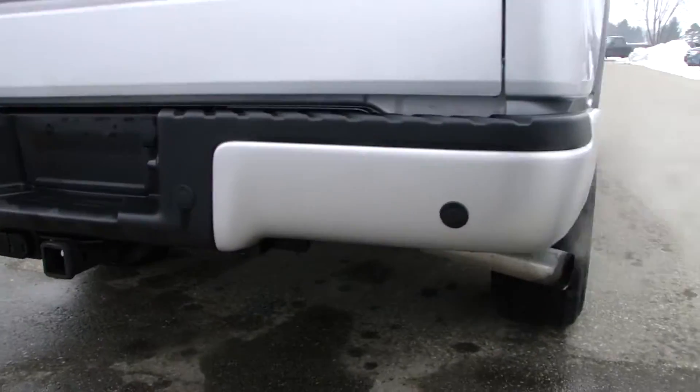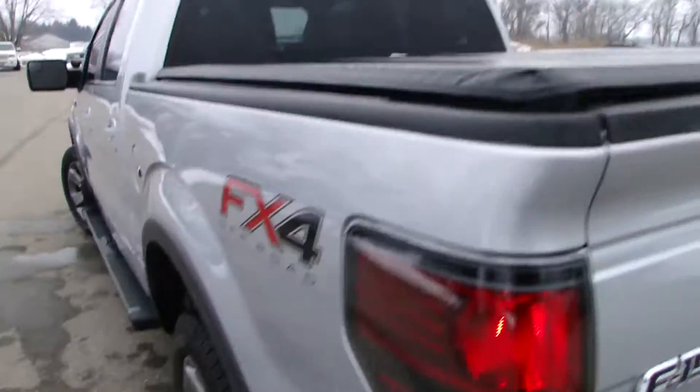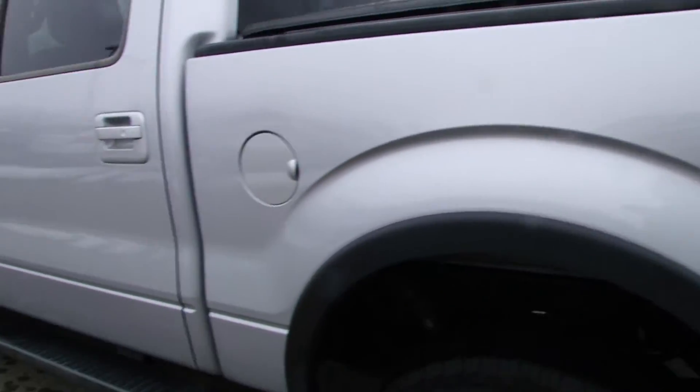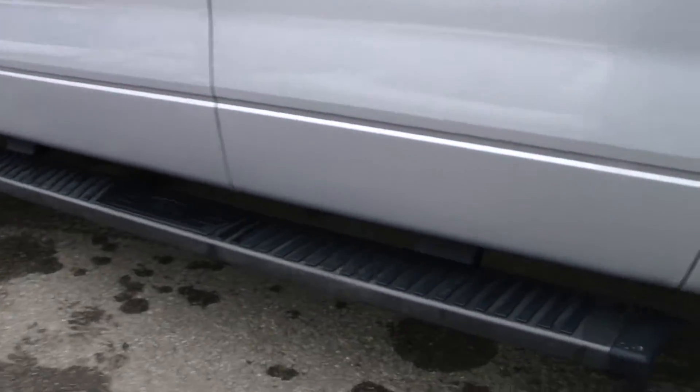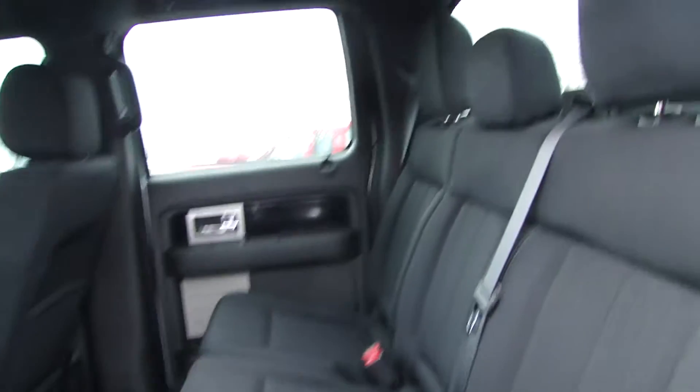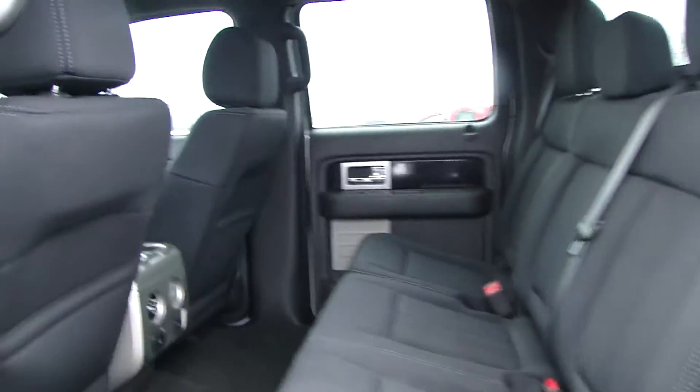You've got the reverse sensors on the back here, tow package, nice tonneau cover. FX4 means it's four-wheel drive, got your running boards. In the back here it's cloth seating, crew cab, lots of room there.